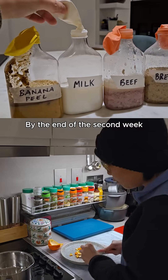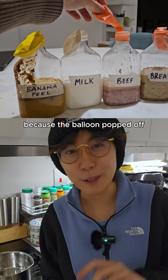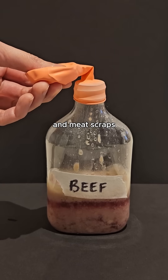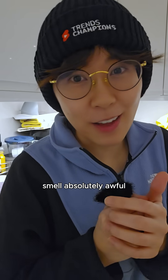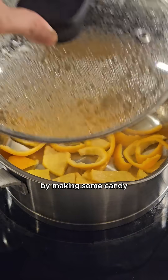By the end of the second week, bread produced the most gas, but I couldn't film it for you guys because the balloon popped off the bottle. But here's the banana peel and the meat scraps. Surprisingly, milk didn't really do anything. The experiment made my place smell absolutely awful.